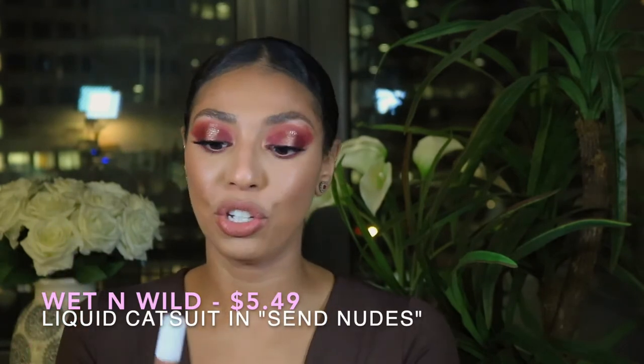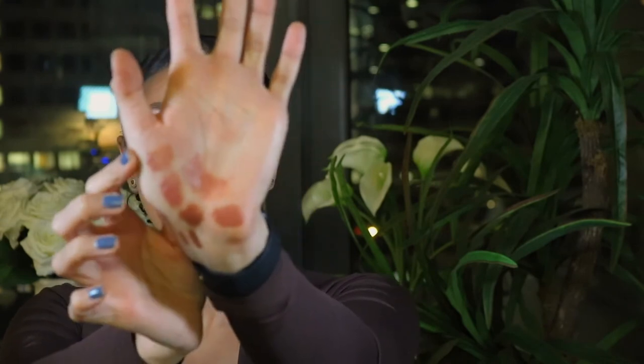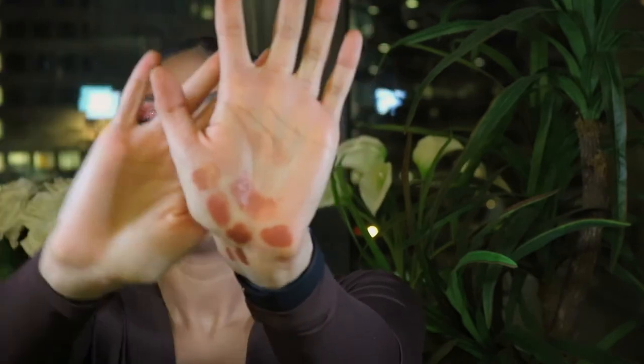And lastly, we have Miss Wet and Wild. This is the Liquid Catsuit, and this is in the shade Send Nudes. This is a very glossy finish — envision putting a lipstick in the microwave, it's literally like a liquefied lipstick. So very opaque, very glossy, very high shine, stays on the lips forever. The most beautiful nude — this is her right up here. These are five dollars and you can get them at Walmart, CVS, or Target. A lot of the times they do buy one get one half off or buy one get one free. I don't understand how they do it at such an affordable price.